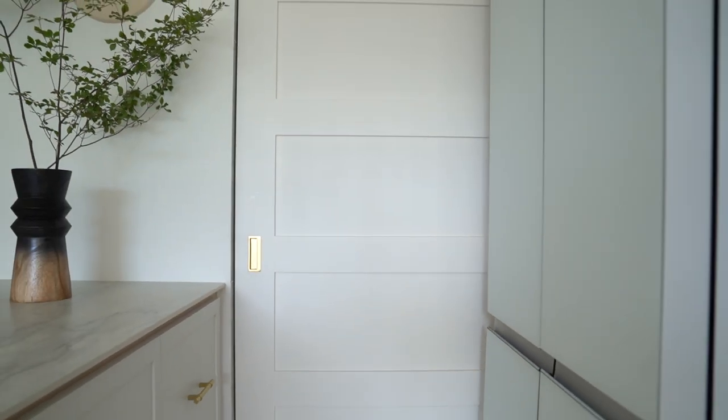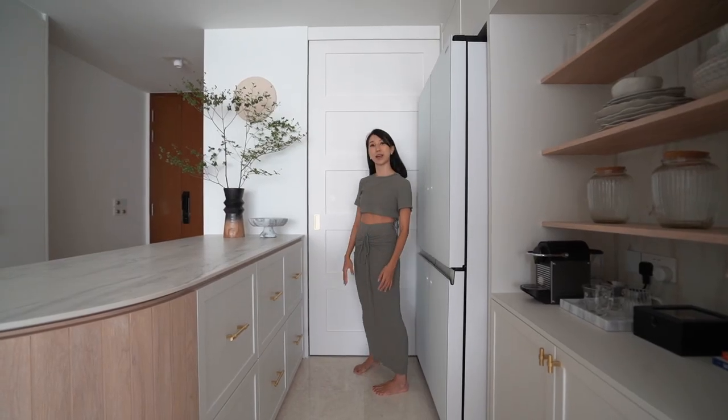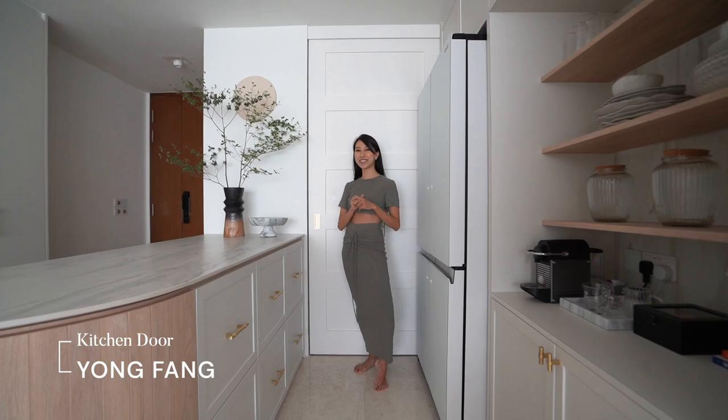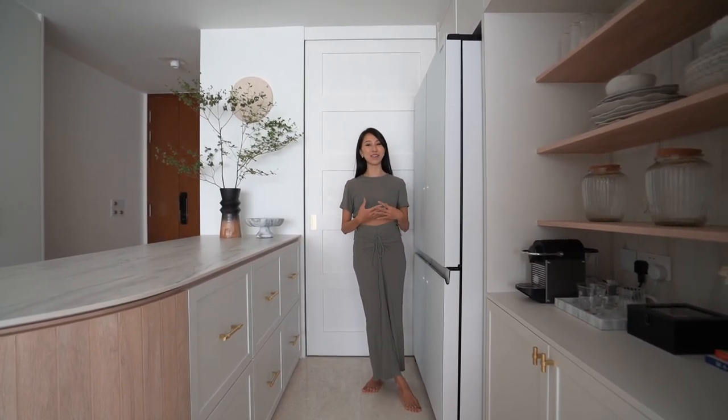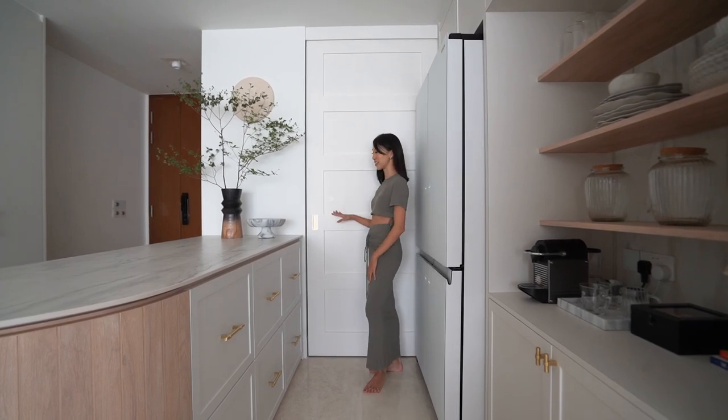This is a five-panel shaker bar door that I customized with Yongfang Doors. I really wanted a bar door because it really adds to the whole farmhouse vibe and feel, and it also gives off a nice rustic charm.